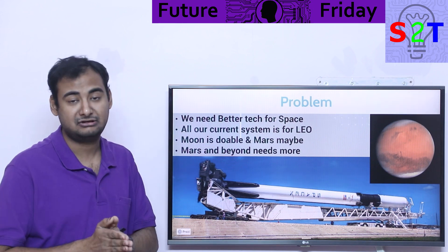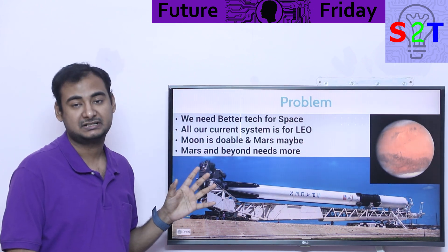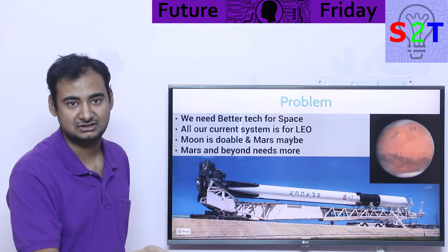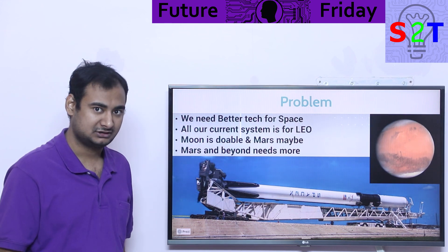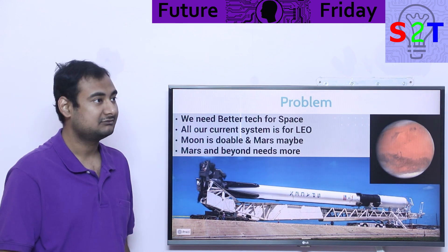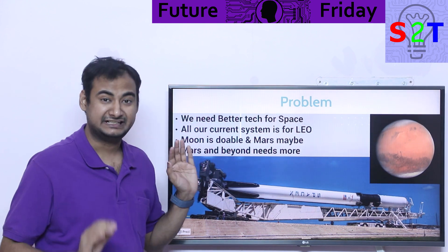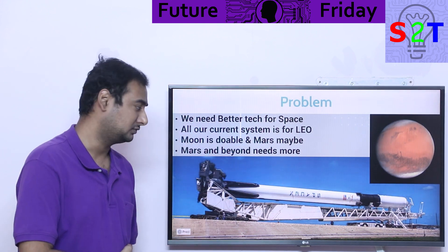What if we want to go further than Mars? If we find life on other moons of Saturn or Jupiter and want to build a research outpost right there, can we do that? Flat out, no. Mars and beyond needs more. If you want to do Mars reliably, you definitely need something better than what we currently have.